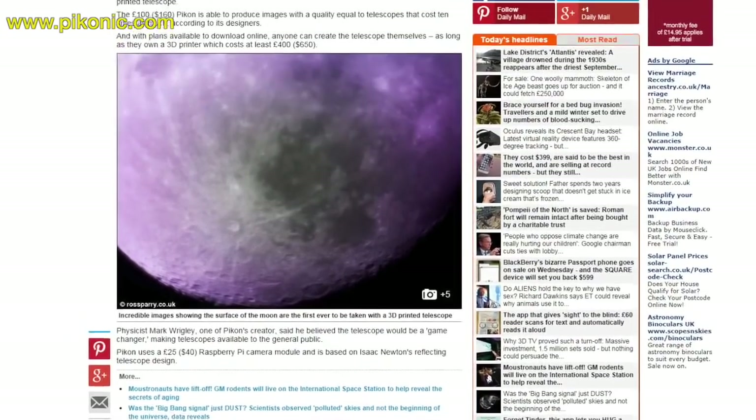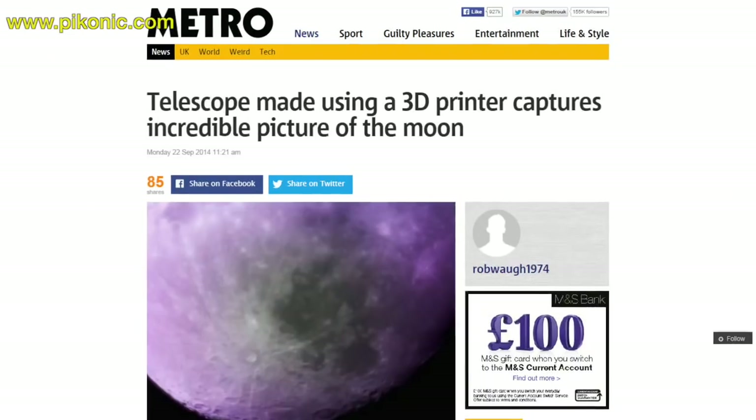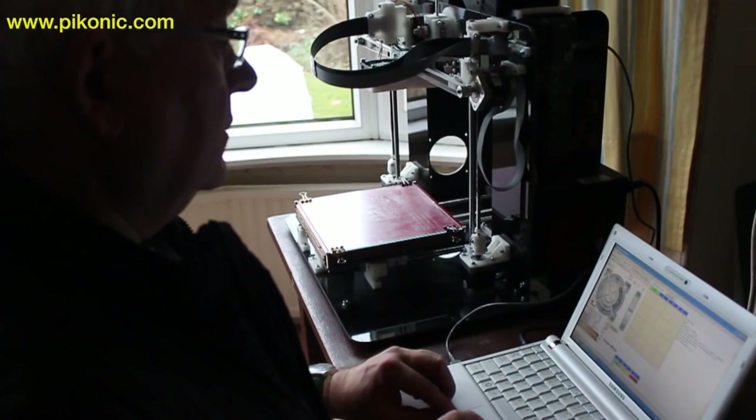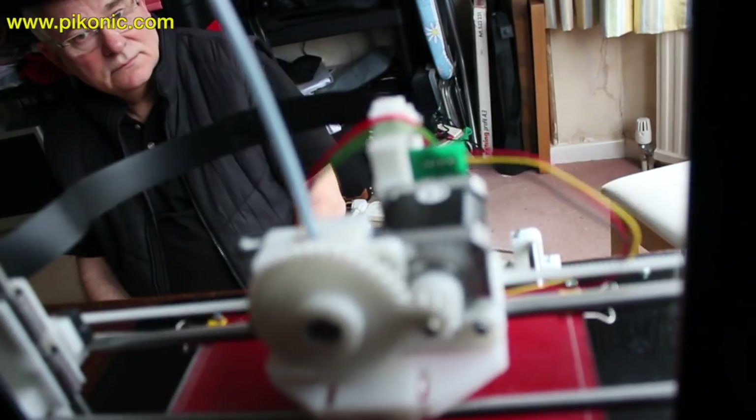We built the PiCon telescope for Sheffield University's Festival of the Mind, and since we did our talk last September things have gone viral. We've had coverage in national press and our website went up from having a few hits a day to 1500 hits a day. We decided, because we were getting so much interest, that we would make it possible for anybody to make their own PiCon telescope.